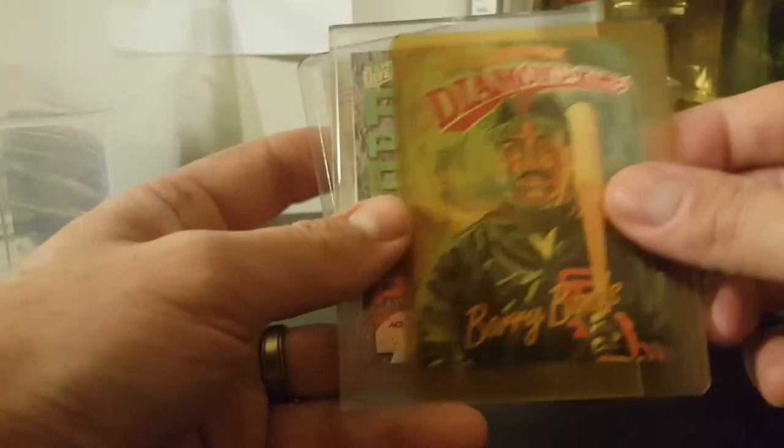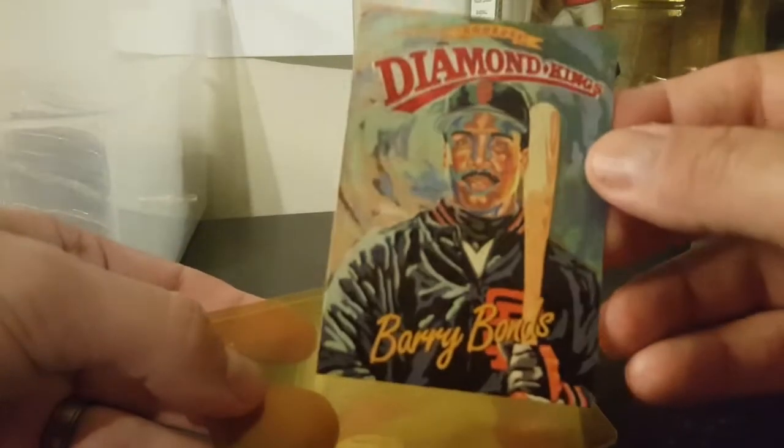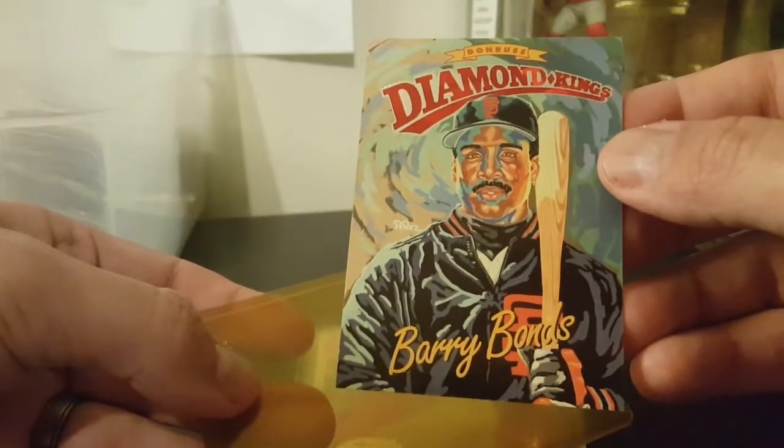You got here Barry Bonds Diamond King - that top loader has been around a while, it's all yellow. Let's see what the card actually looks like - the card looks much better. Definitely have to get a new top loader for that one. That's a nice card. Watch me damage it trying to get it back in. Come on - there we go.